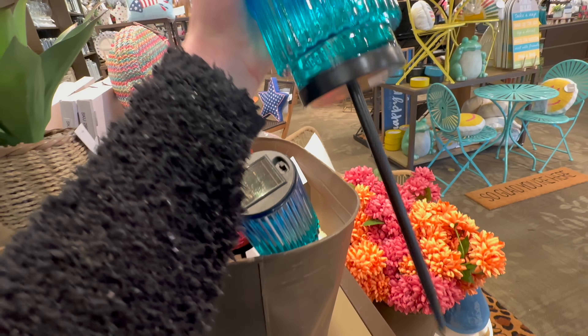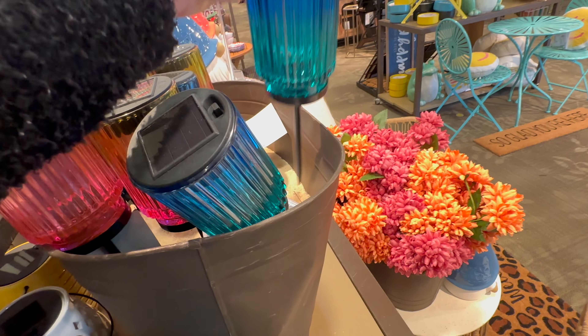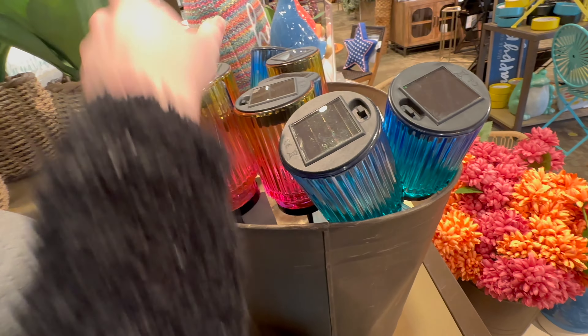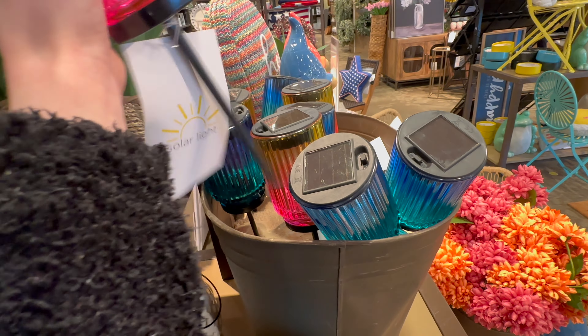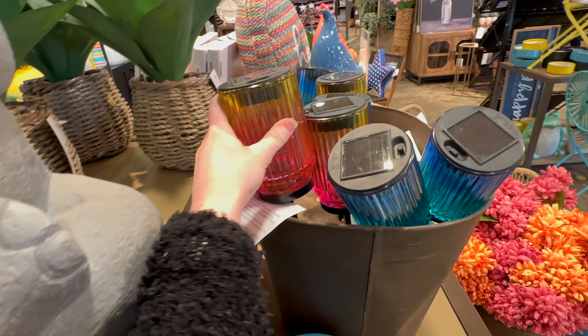Here's some more solar lights — oh, these are like stakes that you can put in the ground. Not sure how much those are... those are going to be 12.99. I really like this pink one.